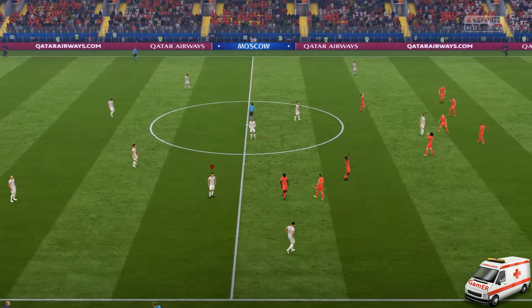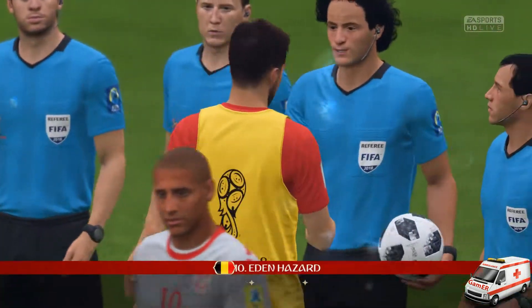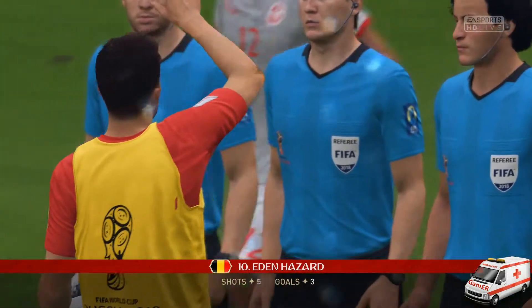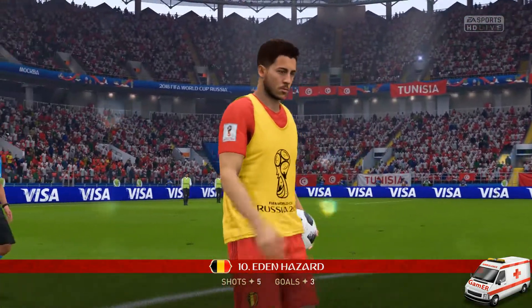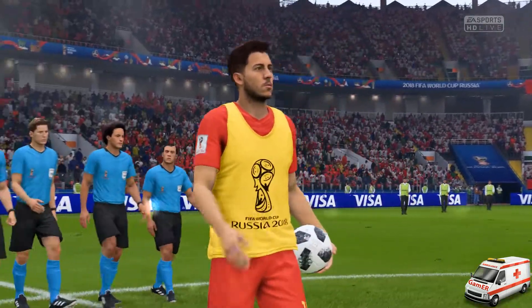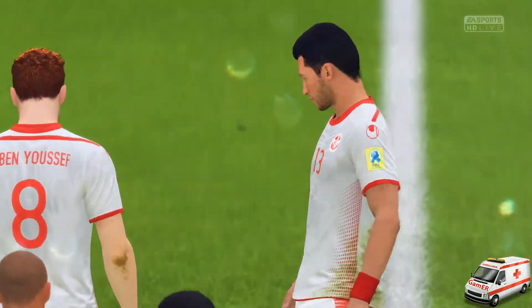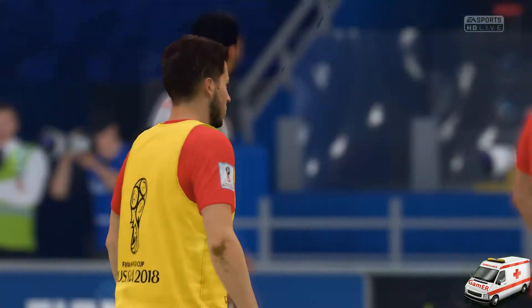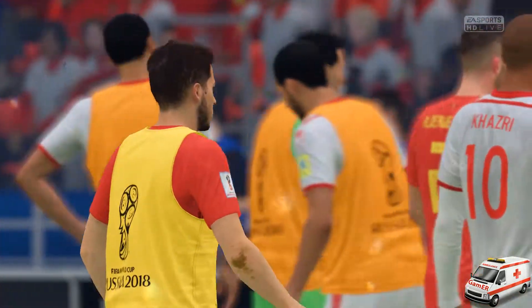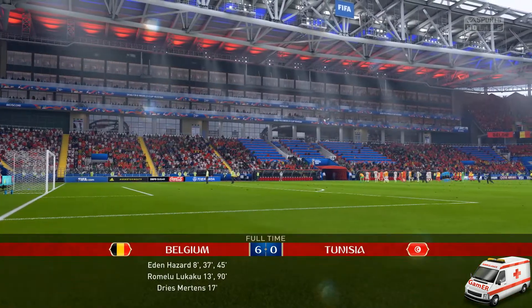Star of the show today — undoubtedly Eden Hazard. He goes across and grabs the match ball from the ref. A hat-trick, and that's to be treasured by any player. Look at that scoreline — it emphasises what we've seen in the shape of the game as well, very one-sided. From the first whistle they were on top and it never altered for the entire 90 minutes. Wonderful stuff.